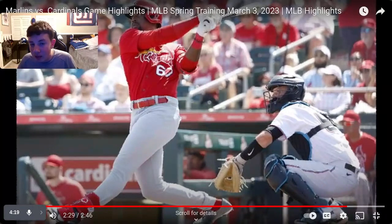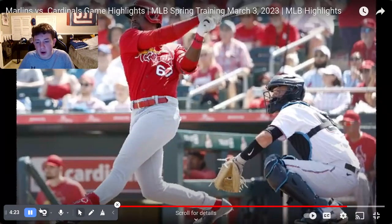That's going to be the Cardinals highlights for March 3rd against the Miami Marlins. Thanks for watching — I'll see you tomorrow for the Cardinals game against the Nationals. I don't think that one's on TV, so that'll be another short video. Thanks for watching, guys — peace.